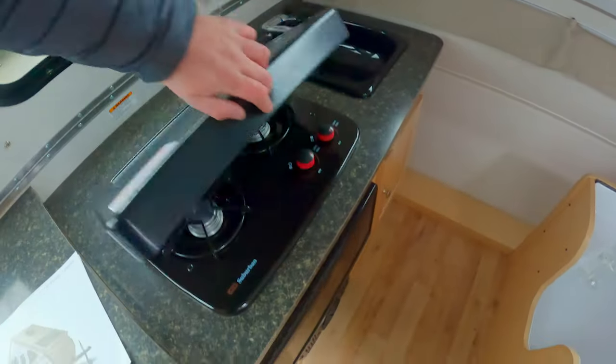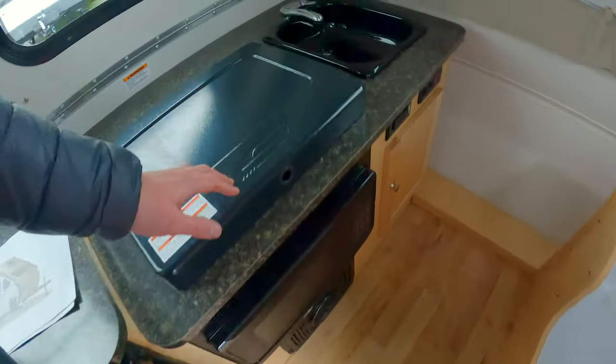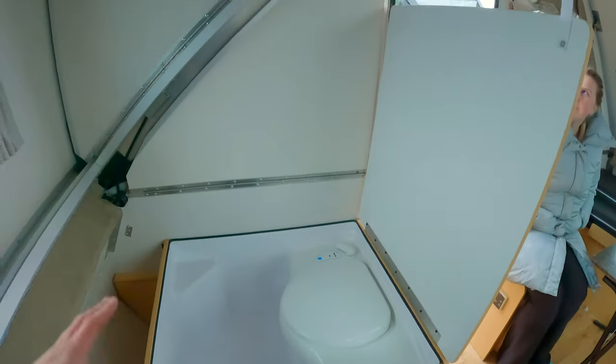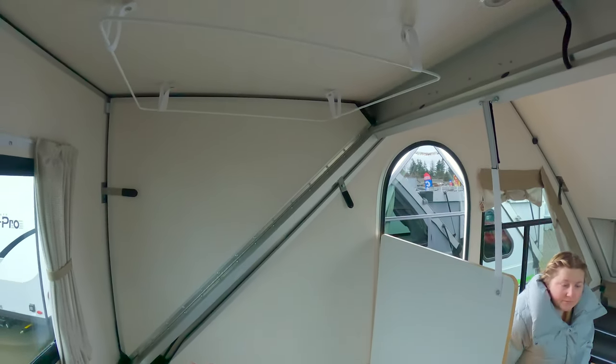Over here we have a tiny little sink and a very simple stove. They actually give you a microwave, which is kind of surprising. As we come over, there's a nice window and the shower wet bath system they've got going on. I get why they have it, but boy is it unique.